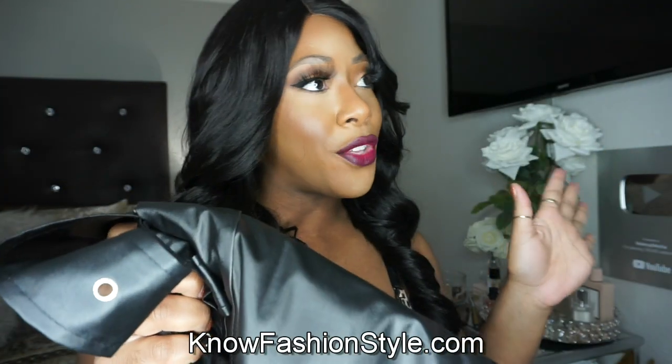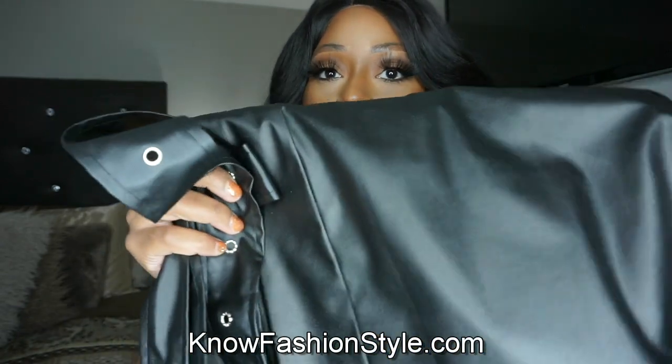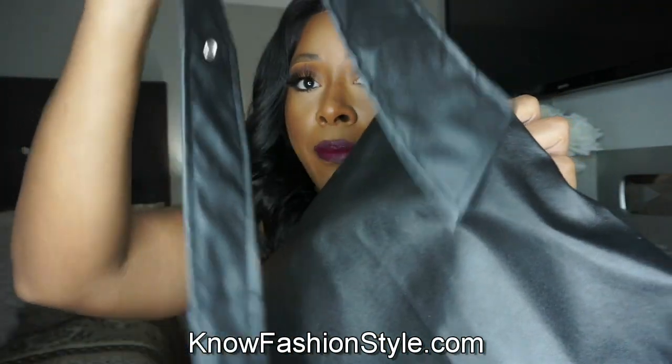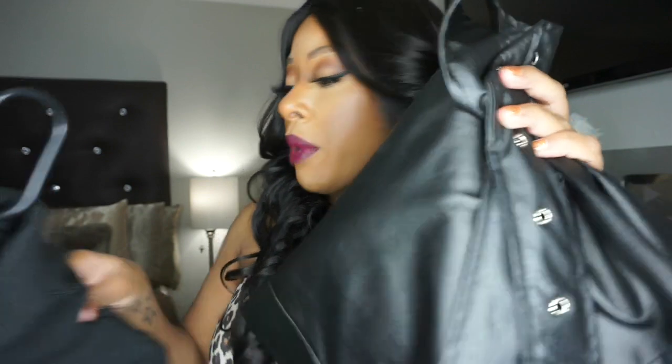Hey guys, welcome back to my channel! Today I have another try-on haul from an online boutique called KnowFashionStyle.com. The first look is a pair of leatherette wide-leg pants with a matching belt. I'm pairing them with a black turtleneck — I feel like it's going to look really cute and chic, so let's get right into it.